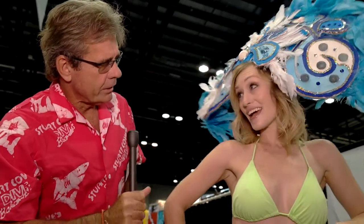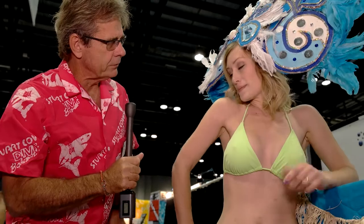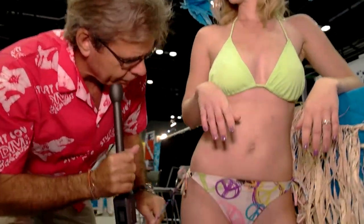Excuse me, miss. Yes? Can you tell me what this piece of equipment does here? It's a swimsuit. I mean this piece right here. Now that I understand.